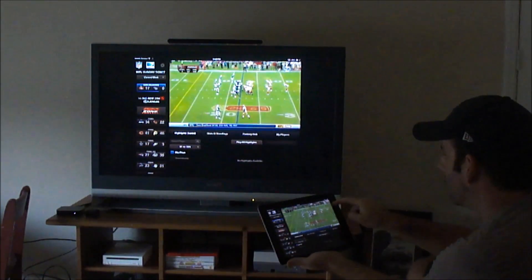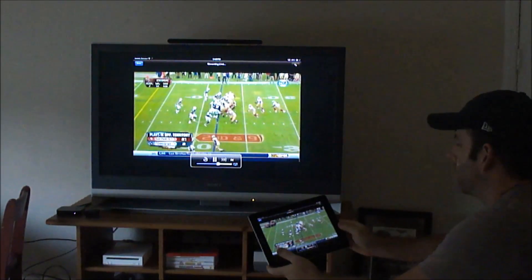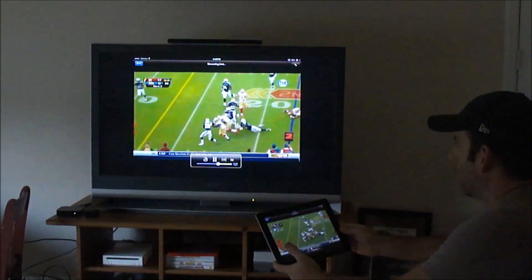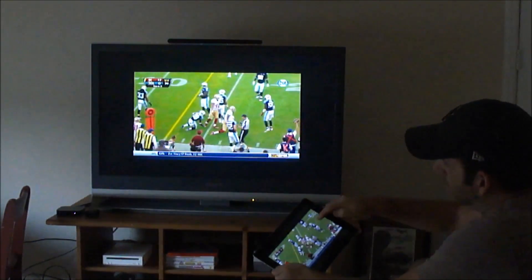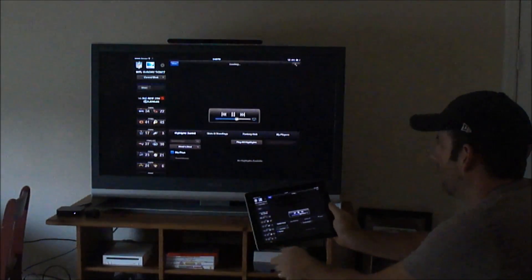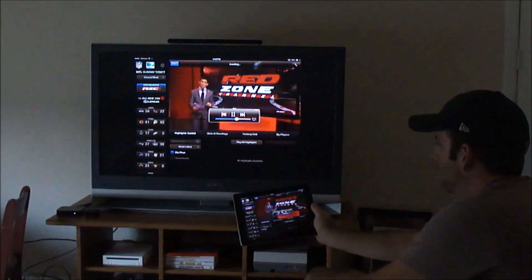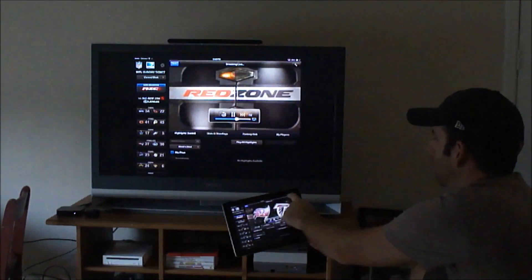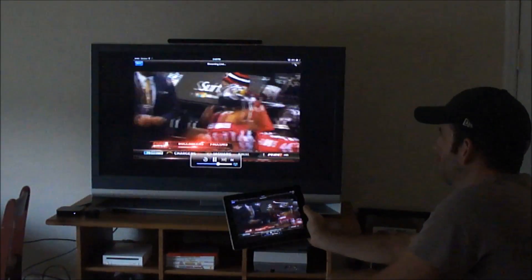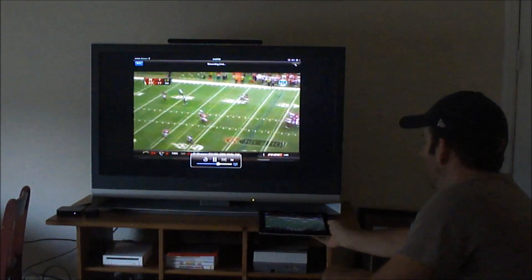I've looked at a bunch of different options on how to get the NFL ticket online package that I can watch on my iPad or PC to my television. I think this option actually works the best because I can watch it on my iPad and control it there. I had another video on the Chromecast, and that was nice too, but I don't have a laptop — I had to use my PC in another room, so I couldn't change back and forth. So I think this is the way I'm going to move forward watching it. The quality wasn't that great, but it was good enough for what it is.